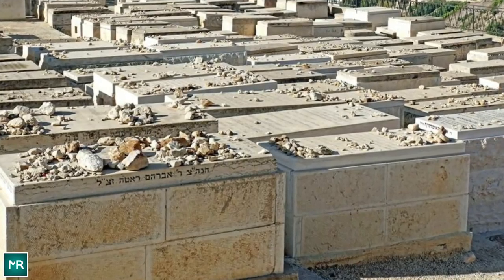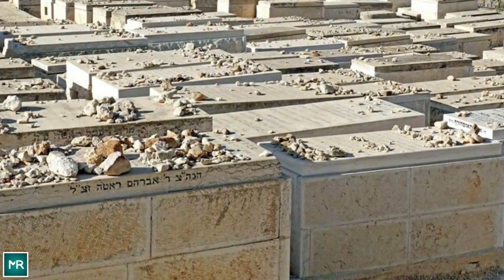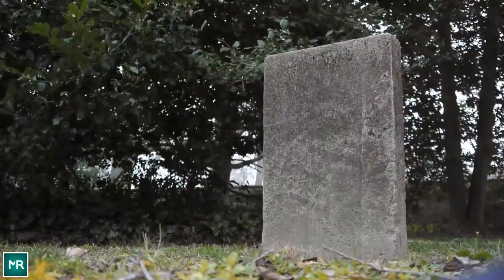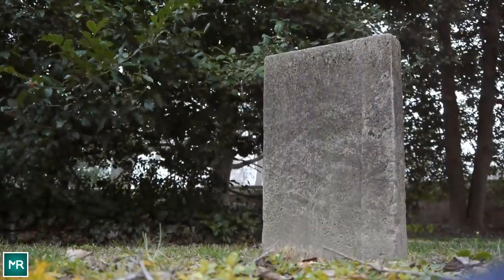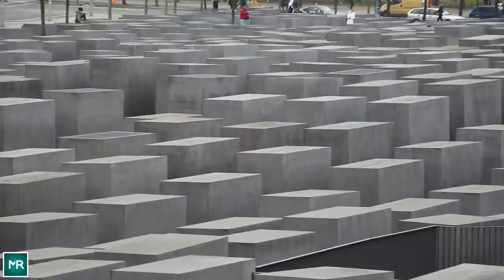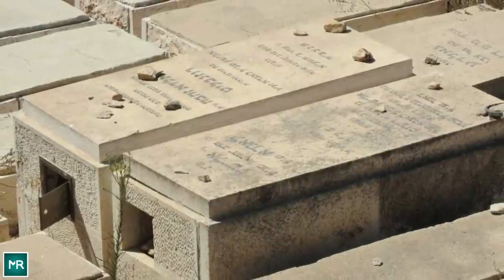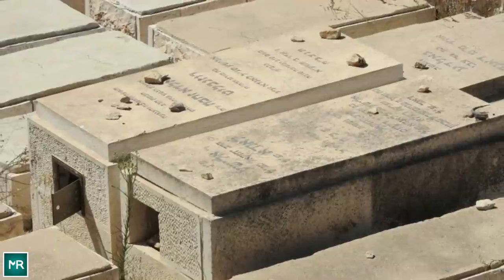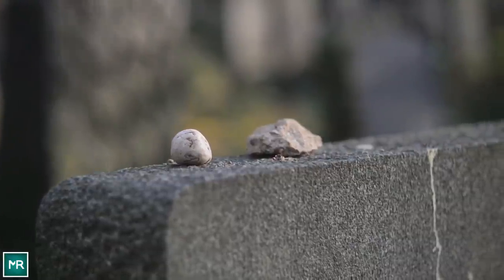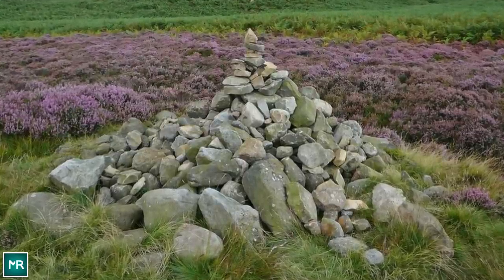Deeper still is the explanation for the common inscription on Jewish gravestones — the Hebrew letters Taf, Nun, Sadi, Bet, He — short for Tehei Nishmatu Suora B'tsor HaShayim, usually understood to mean 'May his soul be bound up in the bonds of eternal life.' But the word soar in that sentence has a double meaning: soar also translates as pebble. Shepherds used pebbles to count their animals — one pebble for each sheep — so they'd always know how many there were. By extension, for each person there's a pebble in God's sling. So perhaps the stones on the graves represent the spirits of all of us, connected together as an act of memory.